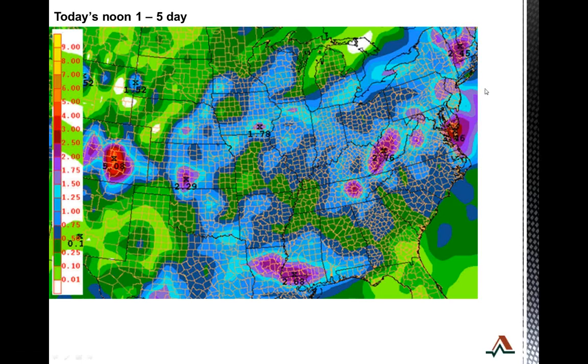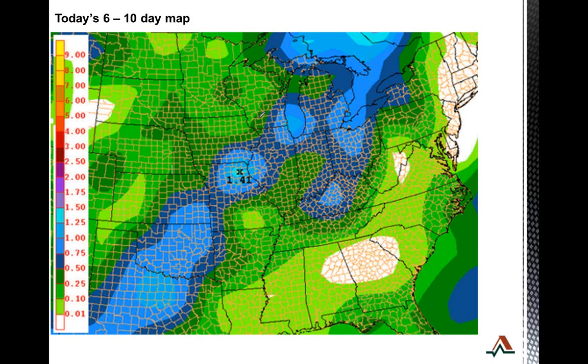Looking at these weather models, this is the noon weather model and the one to five day forecast. They did end up lightening up some of the rain totals in this area right here — that's northern Iowa, southern Minnesota, where they've been hit the hardest. They've moved some of that rain out to give these guys a little bit of a break. Also, northern sections of the eastern corn belt have seen a little bit of increased rain.